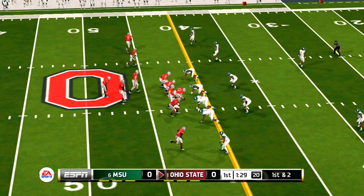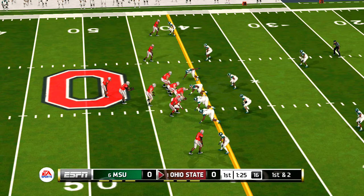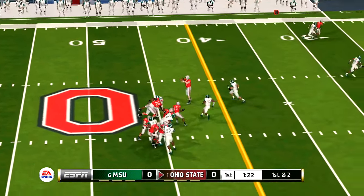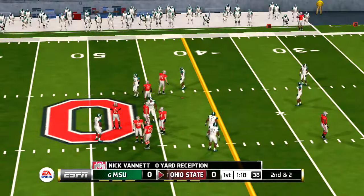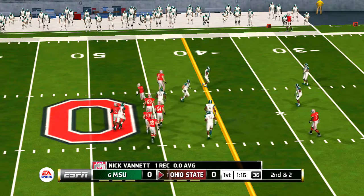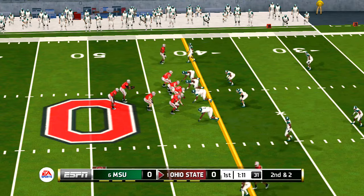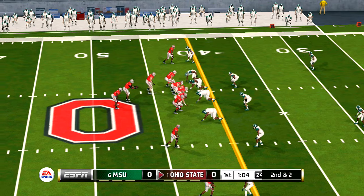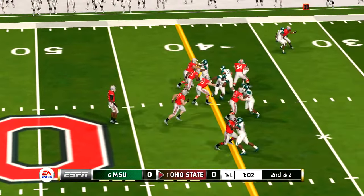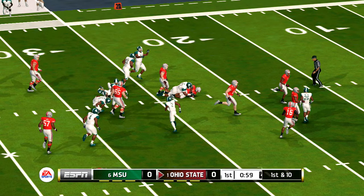First down and short here following the penalty on the last play. The offense huddles, calling the snap count. Caught and he's hit immediately. Tackle made at the 24.